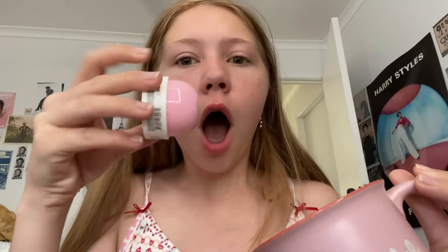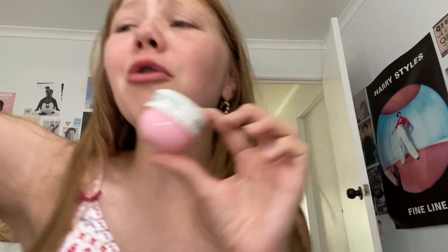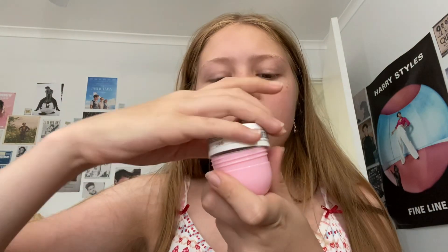Oh my gosh, look at this — 'No Place Like Home,' a pink Christmas mug, are you kidding me? I have been wanting the pink bum bum cream for an eternity but it was never in stock, so I compromised and got this one instead. Oh my god, it's so cute. I need to sniff this first — that is fantastic!